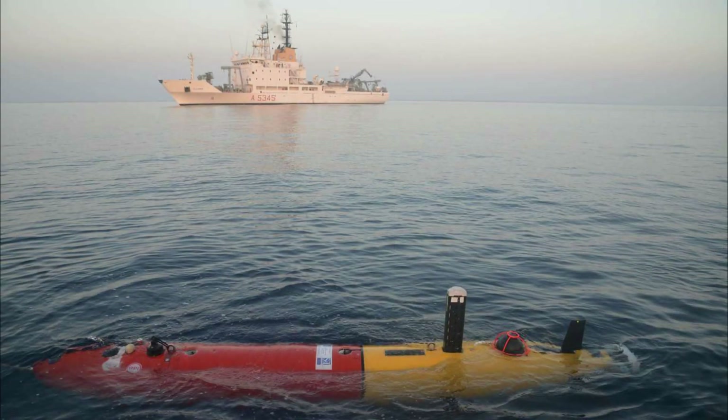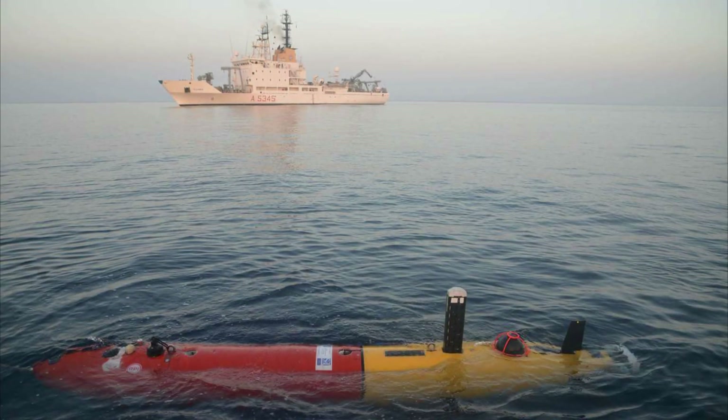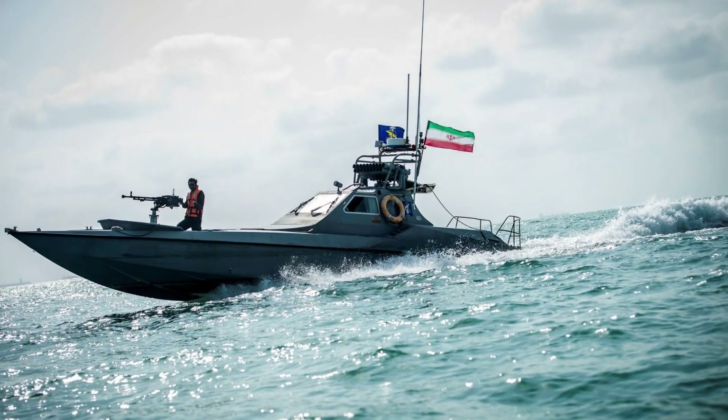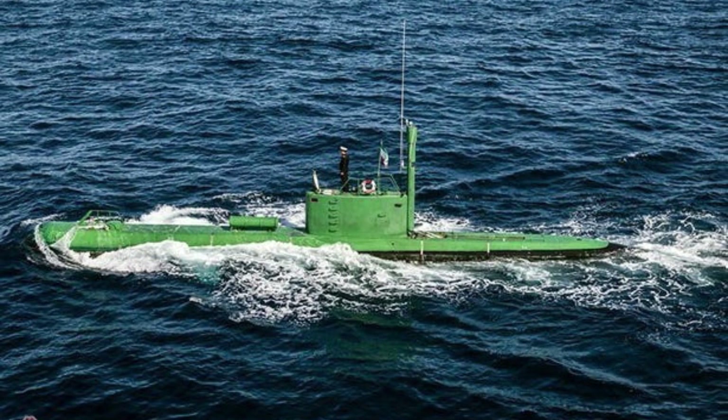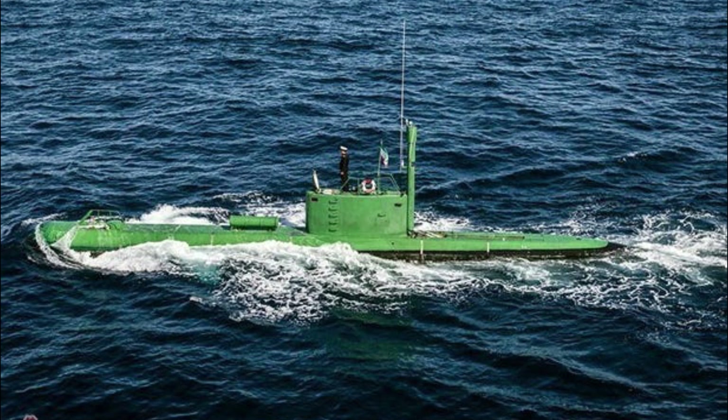As seen in Operation Guardian of the Walls, underwater vehicles have become an increasingly substantial threat to ships at sea as well as critical national infrastructure such as offshore gas platforms. The Israeli Navy and the Defense Ministry should develop technologies to detect and neutralize the vehicles.